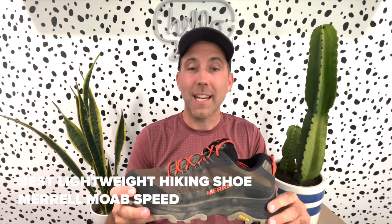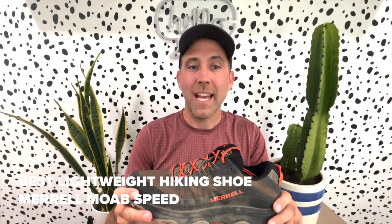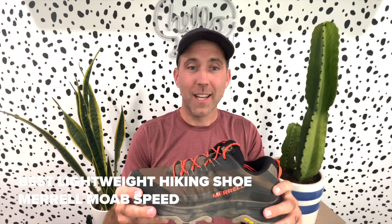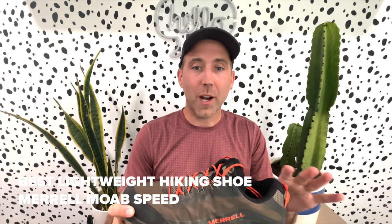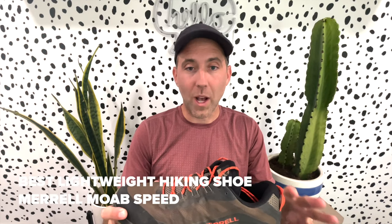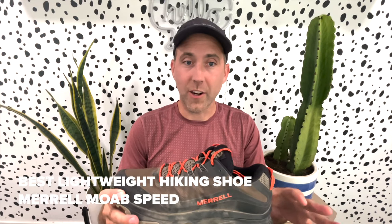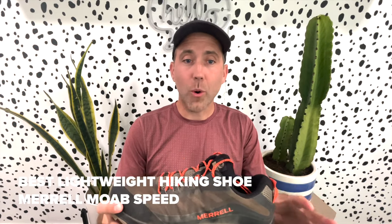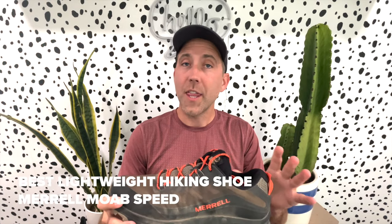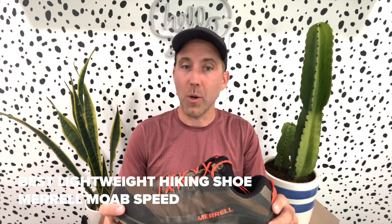The Merrell Moab Speed has a 10 millimeter drop, weighs about 11.5 ounces for men and 10.5 ounces for women, and has 100% recycled laces and a mesh lining — that's super cool. The cut is just right for a low-cut hiker with no pressure rubbing at all on your ankles. This does run a little on the big side; I'm normally a 12 and would have been fine at an 11.5, though the extra space was appreciated on hillier hikes. It's supportive for a neutral shoe, and although there's plenty of cushion, it does run a little on the firm side, which is nice for rough terrain — you won't feel any rocks underfoot.